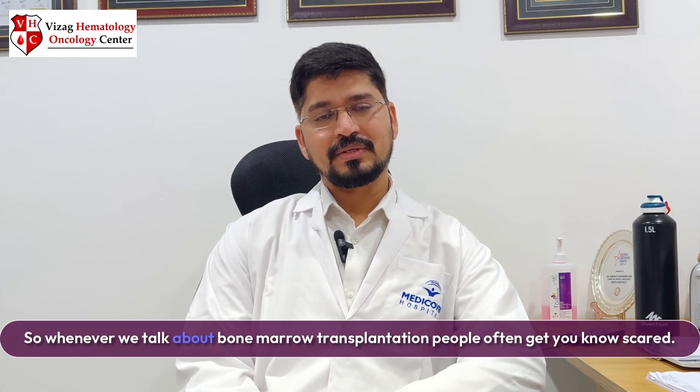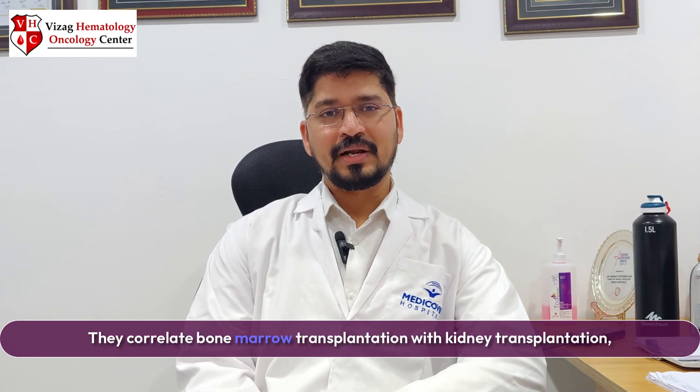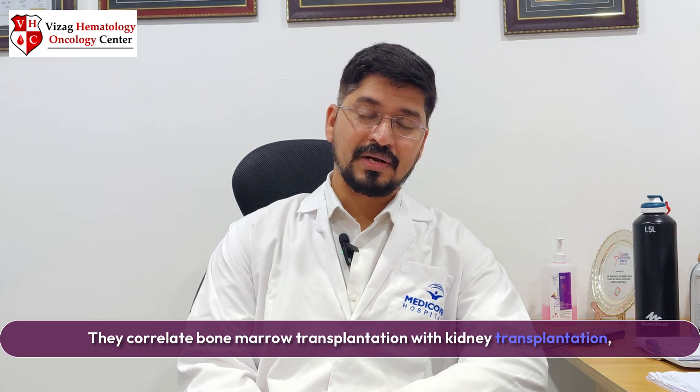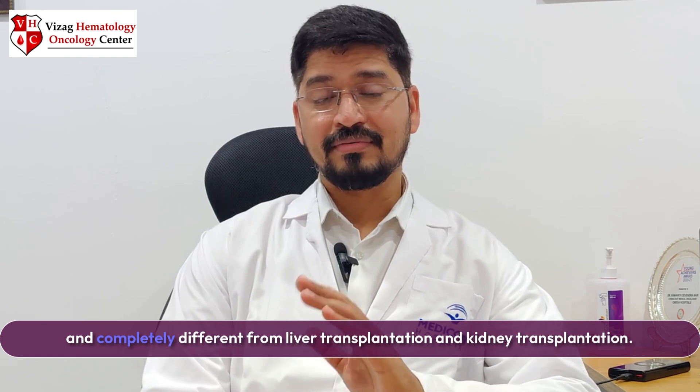Whenever we talk about bone marrow transplantation, people often get scared. They correlate it with kidney transplantation, liver transplantation, heart transplantation. So even though it is called a transplantation, it is completely different from liver transplantation and kidney transplantation. Let us see what the differences are and what bone marrow transplantation exactly means.